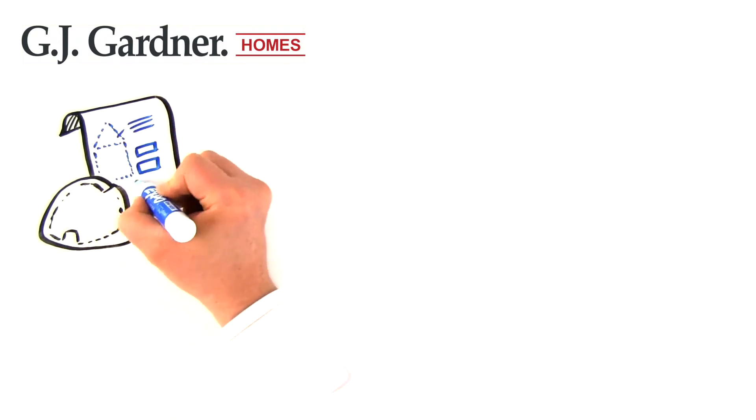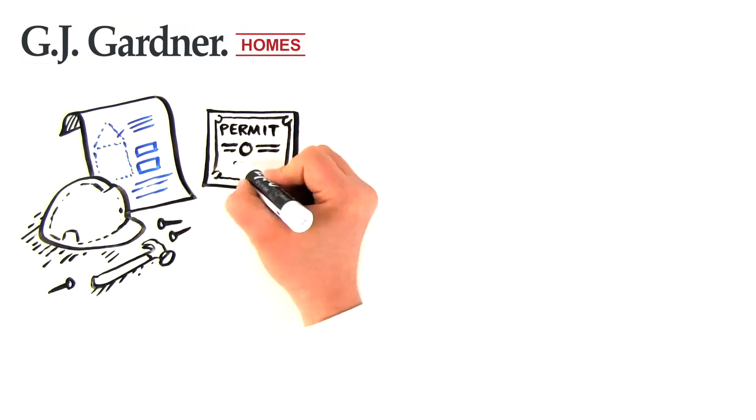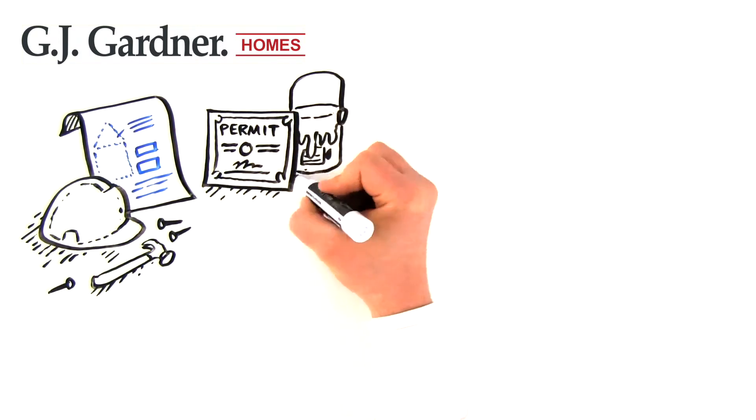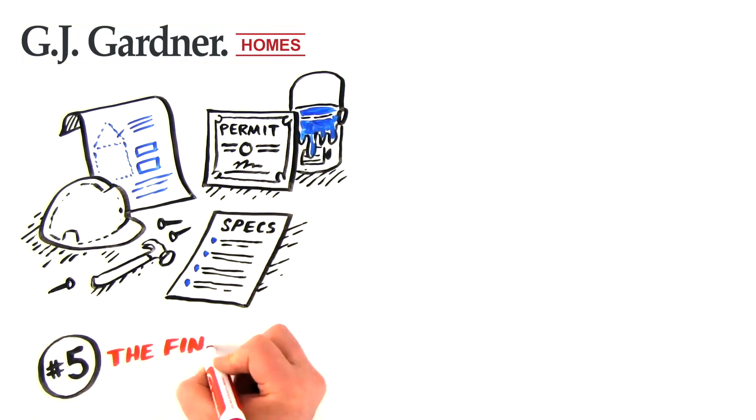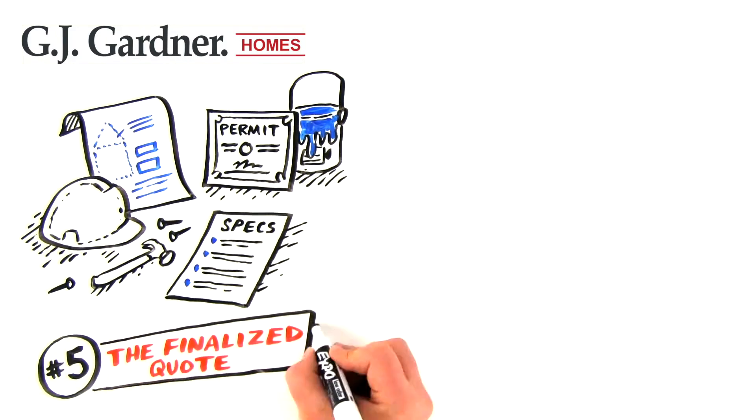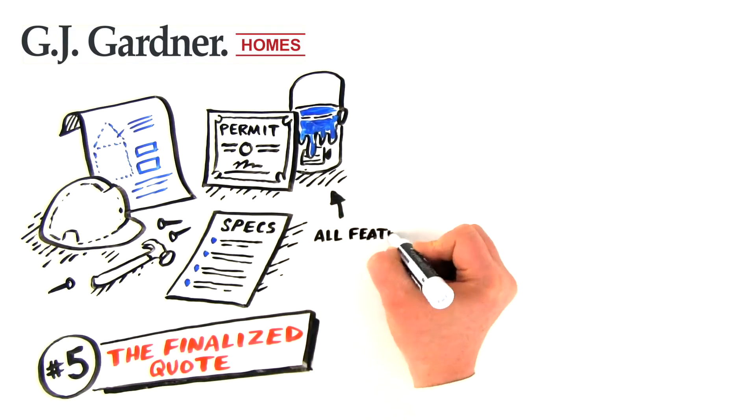Now we're ready to start getting all your construction documents and building permits, finalize your color selections, and finalize your building specifications. We'll approve all of these final selections and provide the finalized quote that includes the price of all the features and color selections.